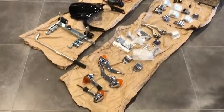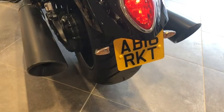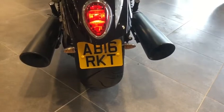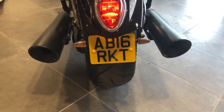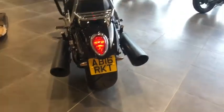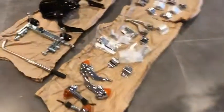Just to make you aware, we have also got all the original bits that have come off the bike, including the original chrome indicators, as it's been fitted with some sleeker aftermarket ones. The vehicle also has a private reg plate fitted which can go along with the motorcycle purchase — 'RKT' on the end there, standing for Rocket. It is a slightly smaller than standard number plate size.